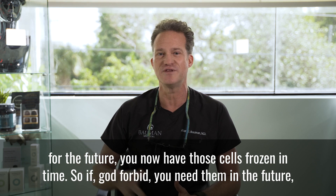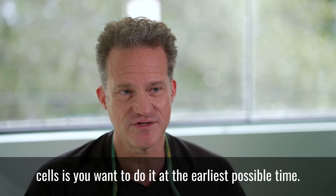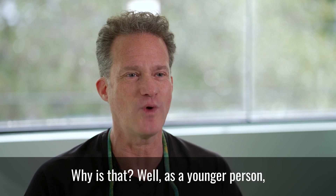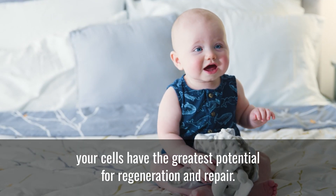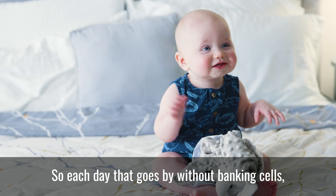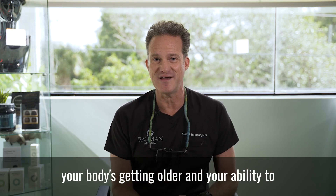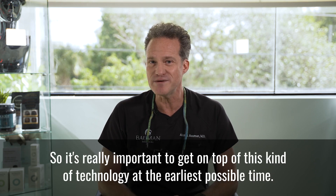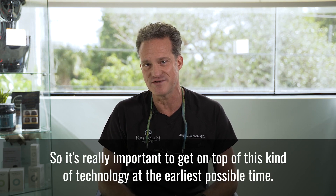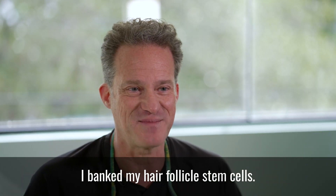One of the most important things about banking your stem cells is you want to do it at the earliest possible time. As a younger person, your cells have the greatest potential for regeneration and repair. Each day that goes by without banking cells, your body's getting older and your ability to rejuvenate is decreasing. That's why basically yesterday I banked my hair follicle stem cells.